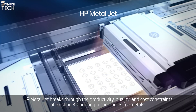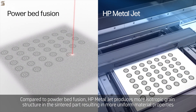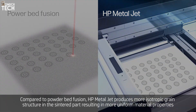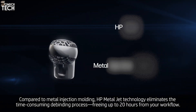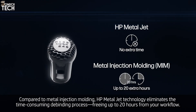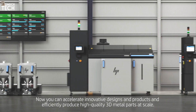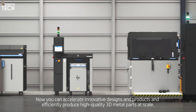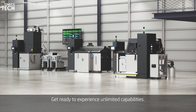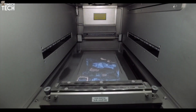HP's proprietary MetalJet technology ensures that parts produced are both strong and precise, with excellent surface quality, dimensional accuracy, and high mechanical properties. The combination of high-speed printing and large build volume allows businesses to scale production while minimizing costs. The HP MetalJet S100 is a versatile, high-speed solution for industries seeking to optimize production and reduce costs while maintaining the integrity and quality of their metal parts. It's perfect for rapid prototyping and large-scale manufacturing, making it a strong competitor in the field of industrial 3D printing.